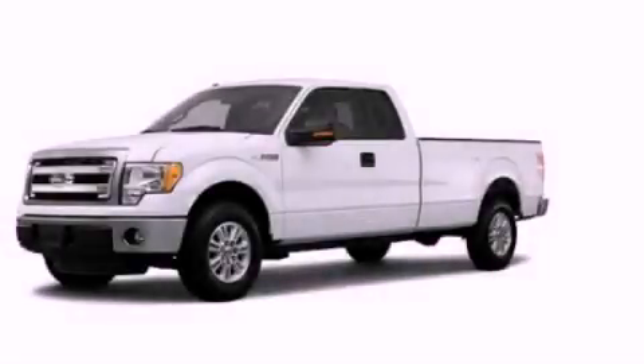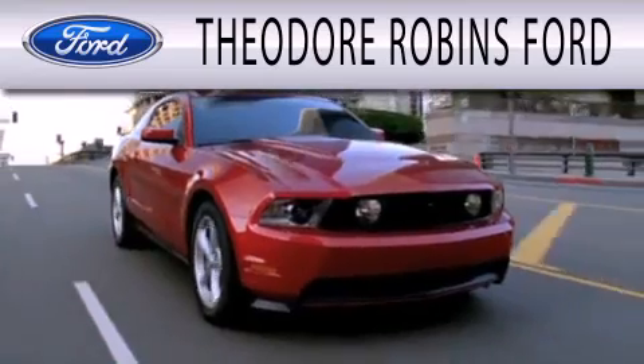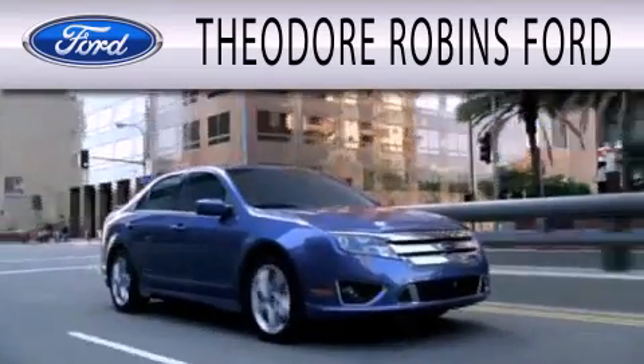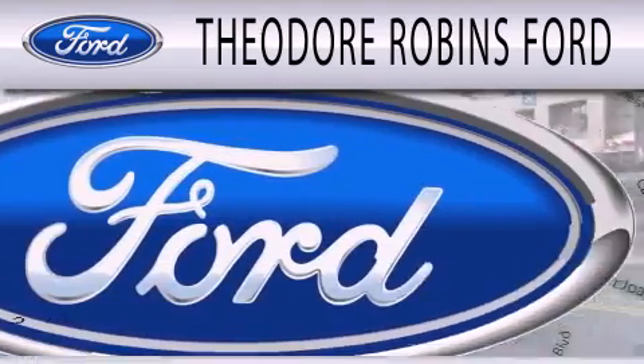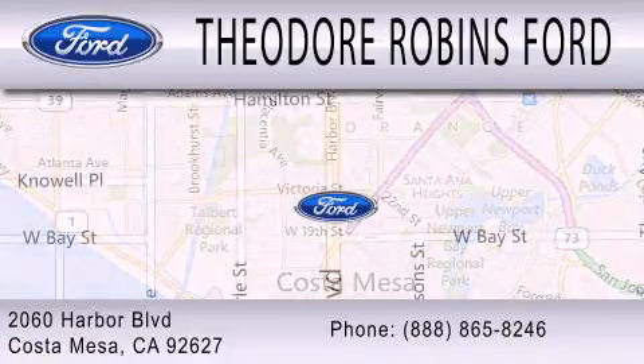Call now to find out how you can own this breathtaking automobile. Theodore Robbins Ford is dedicated to doing everything possible to ensure that the experience you have selecting your next vehicle is as pleasant as possible. We are located at 2060 Harbor Boulevard in Costa Mesa.